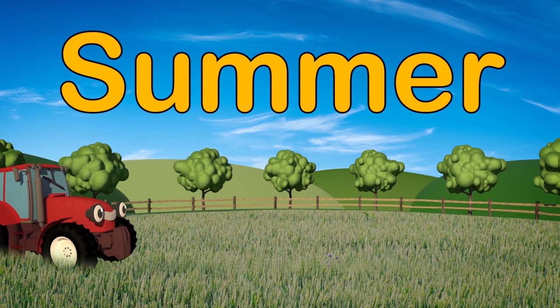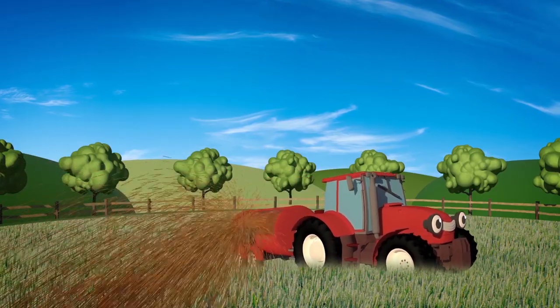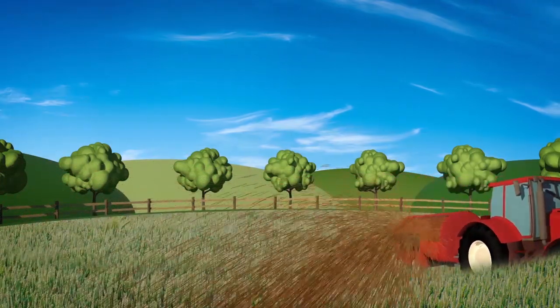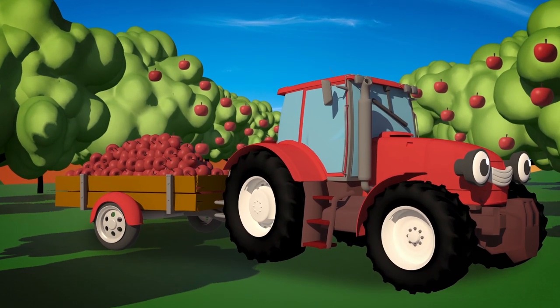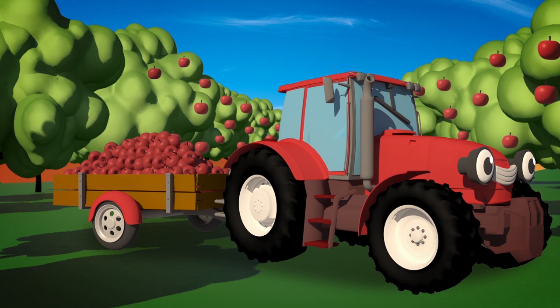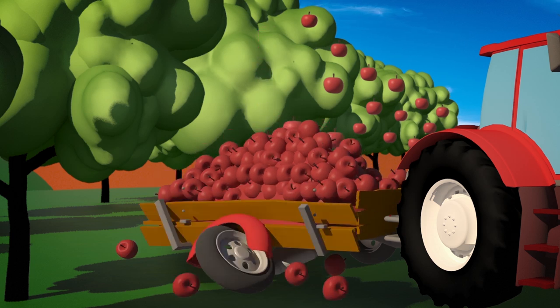In the summer, Trevor spreads fertilizer on the crops to help them grow big and strong. Trevor also helps to harvest the farmer's delicious red apples from the orchard. That trailer looks very heavy and full. I think there's too many apples in there. Ah, so that's how the trailer got broken.